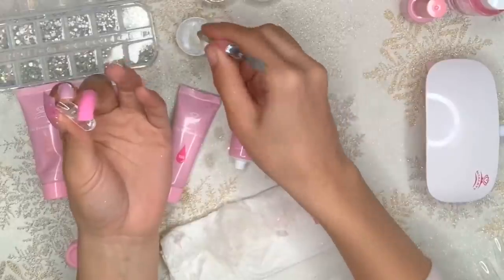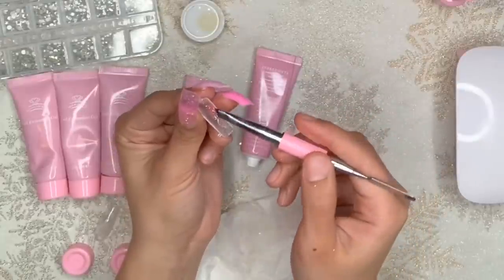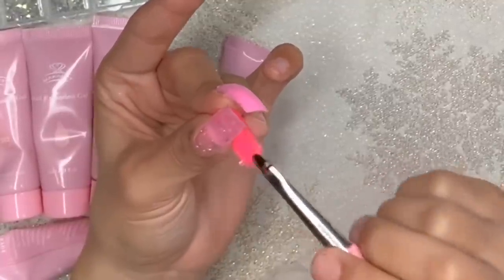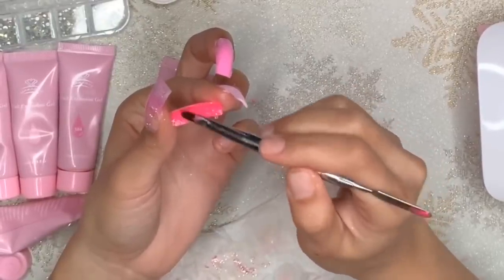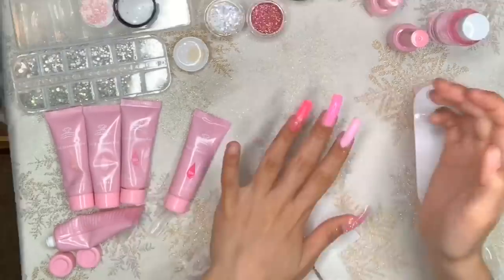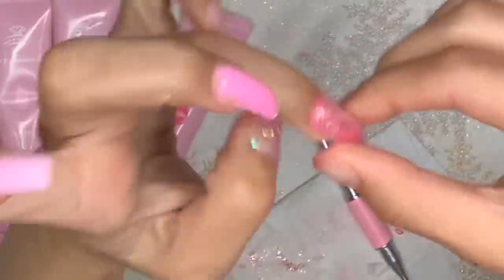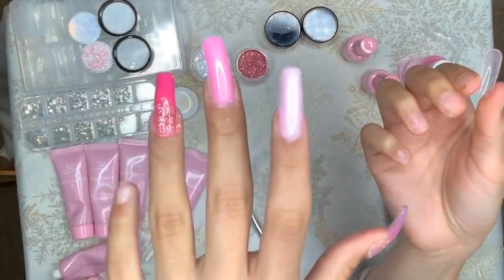For the next nail, I'm going to add the clear polygel first, and then I'm going to add some pink glitter, and then I'm going to top it off with the pink polygel. I popped off the duoform once again and there goes another great nail. I am on a roll.